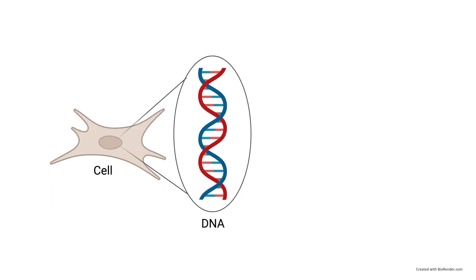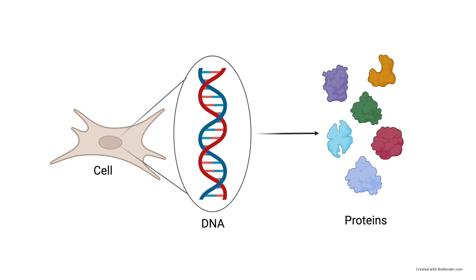I think you have all heard about genes and DNA, but did you know that most of our genes provide instructions for our cells to make different proteins?